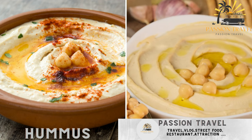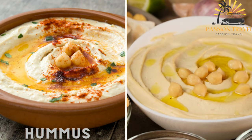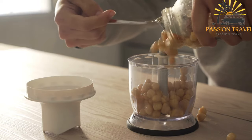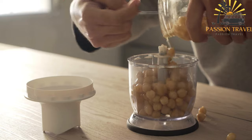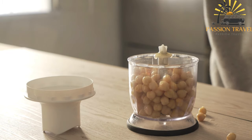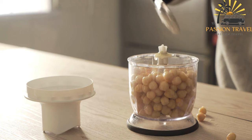Hummus is a creamy dip made from mashed chickpeas, tahini, lemon juice, and garlic. It is a Middle Eastern dip or spread made from chickpeas, tahini — a paste made from sesame seeds — lemon juice, garlic, and olive oil. It is a popular dish in many countries in the Middle East such as Lebanon, Israel, and Syria, as well as in other parts of the world.